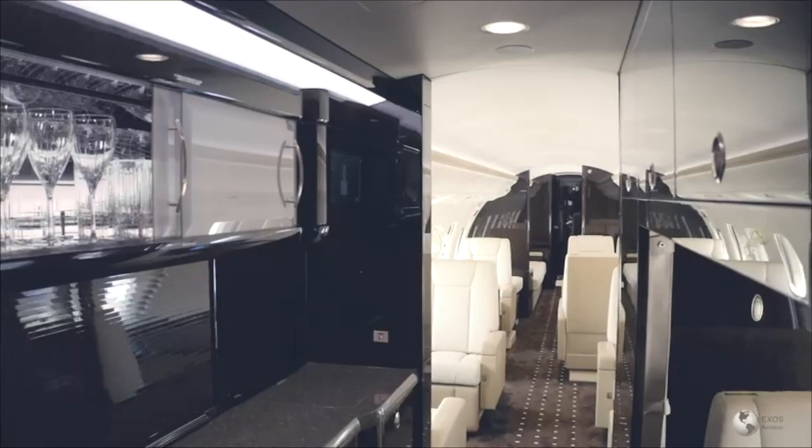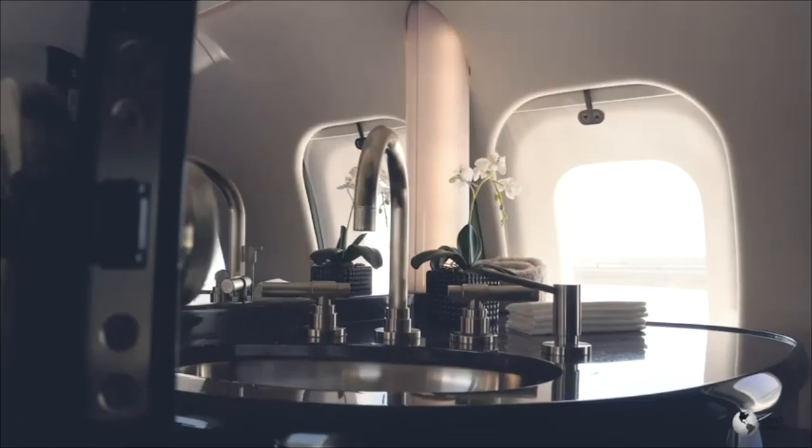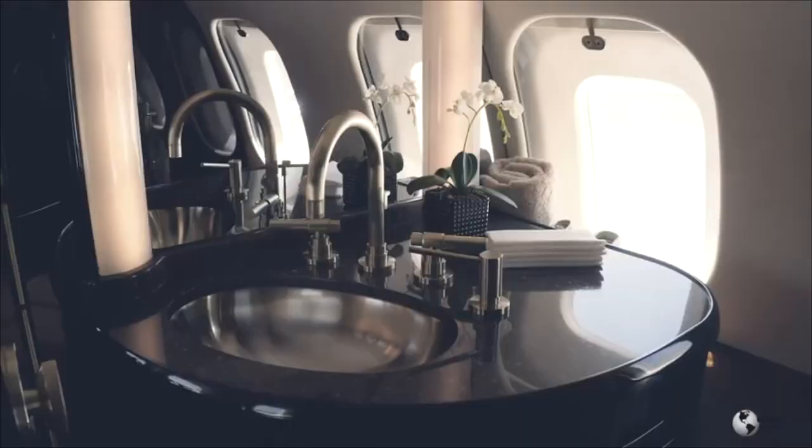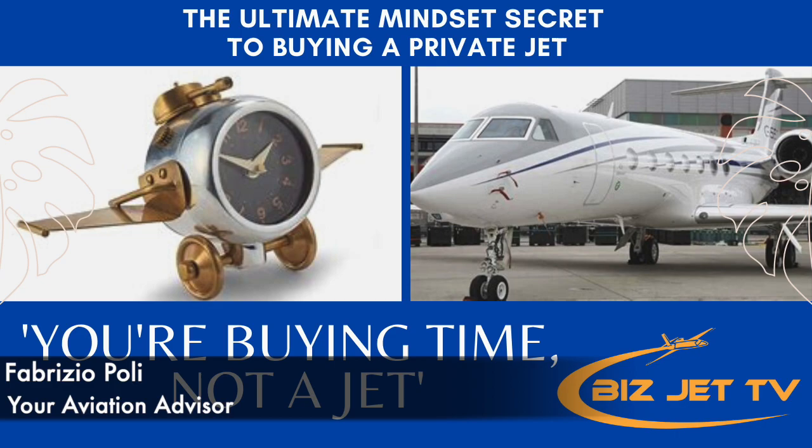Which is best? That really does depend on you — are you flying with a flight attendant or not? Bear in mind that if you do have an aft galley and the crew need any food or drink, they're going to have to get up from their seat in the cockpit and go all the way to the back of the aeroplane. And if you do have a flight attendant, she or he will be moving back and forth to feed the crew through the cabin, which may be something that certain passengers don't like.